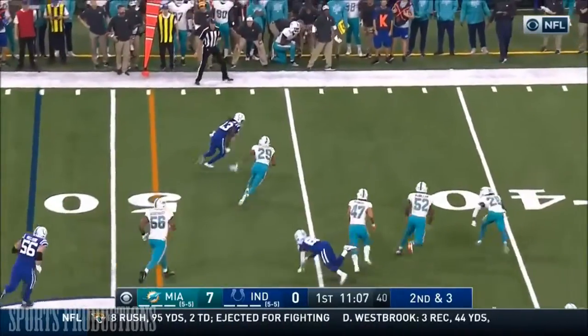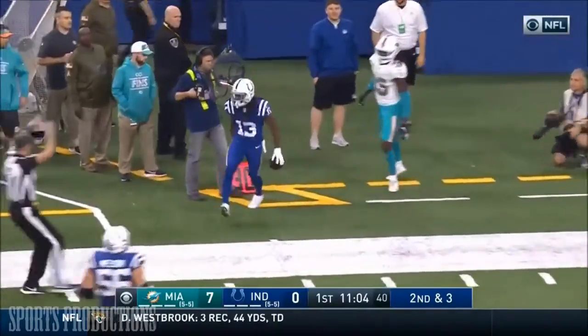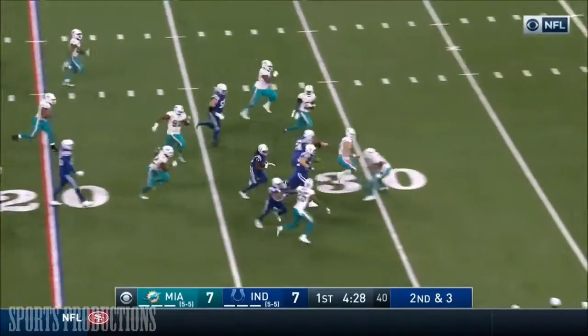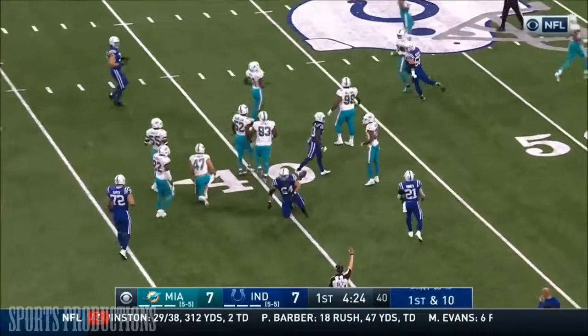Luck past the outside — T.Y. Hilton spins and goes up the sideline and out of bounds at about the 30-yard line. Touchdown passes on the season. Hilton with blocking, 35 and out to about the 38, 39-yard line.